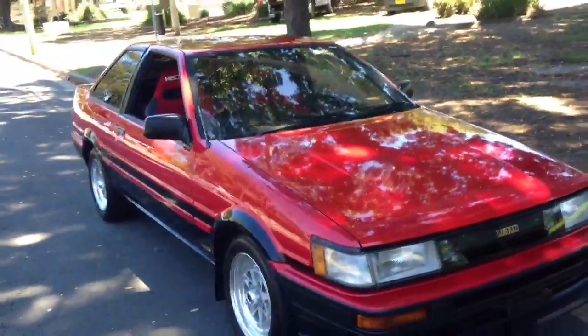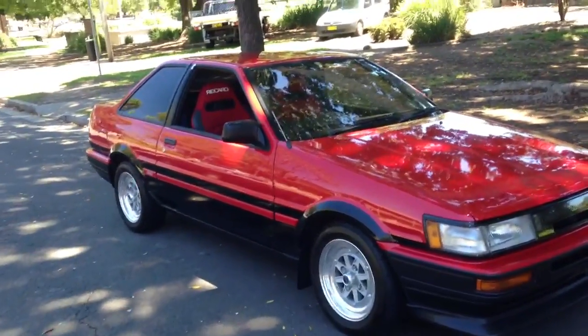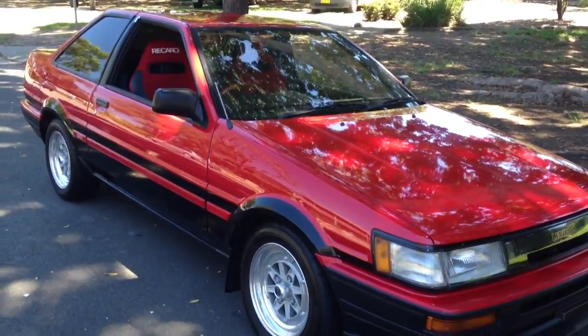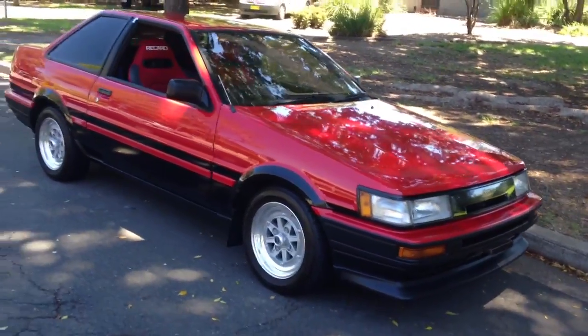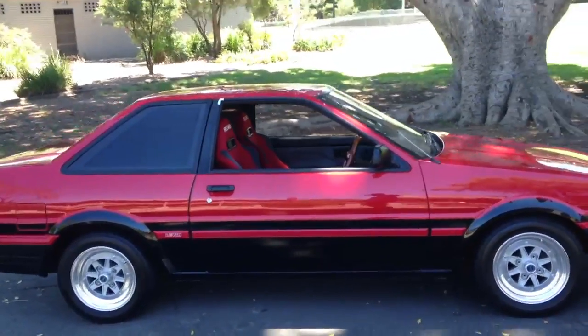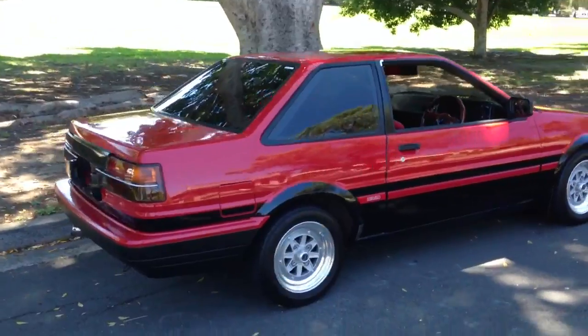We went on a mission to find a nice one of these in Japan. Being older cars, and famous for racing down mountain windy roads in Japan, many of these have been thrashed, bashed and crashed. So it took a lot of looking at AE86s to find this immaculate notchback.